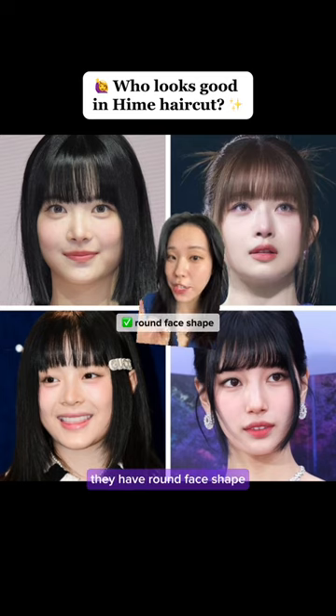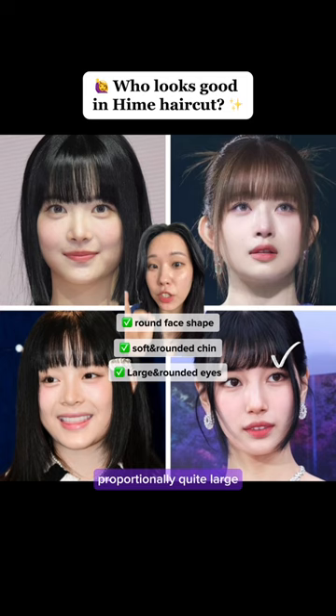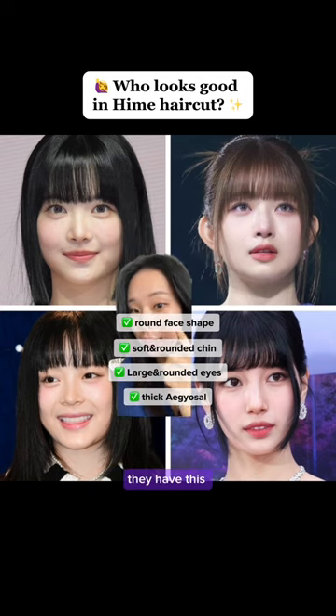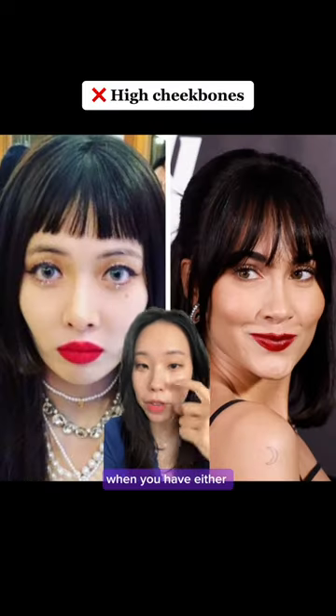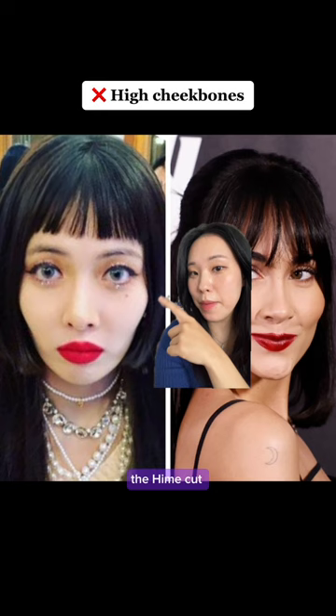Girls who suit this hairstyle share very similar facial features. They have a round face shape or a very soft and rounded chin. They also have proportionally quite large, rounded eyes with thick lashes, and most importantly, they have delicate apple cheeks located right in the front of the face.